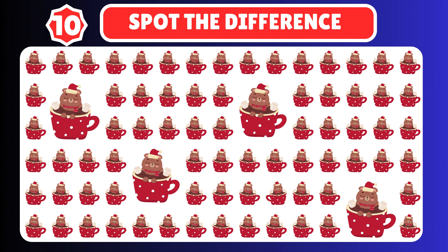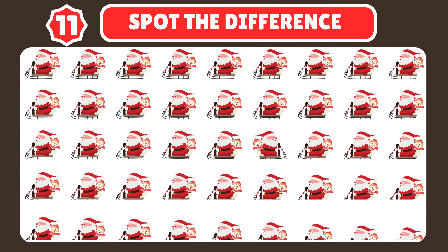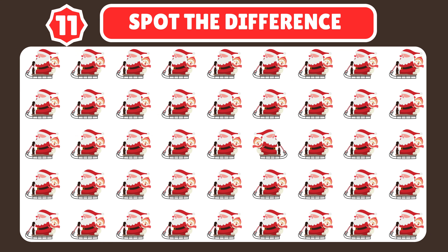Can you spot the difference? Look closely. Let's test your observation again — can you spot the difference? Wonderful job!